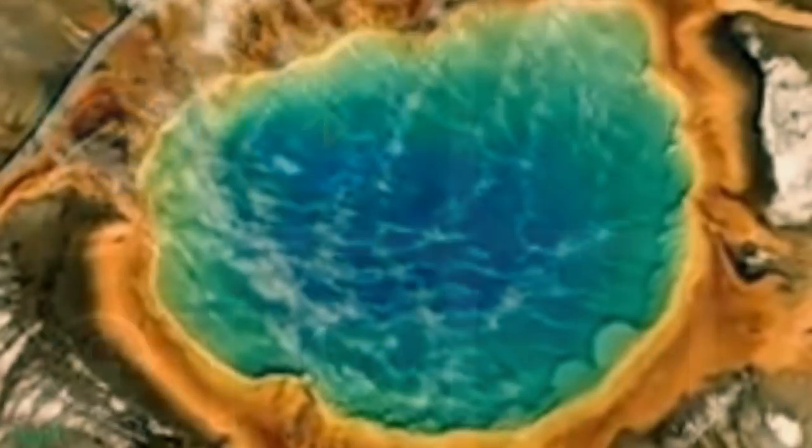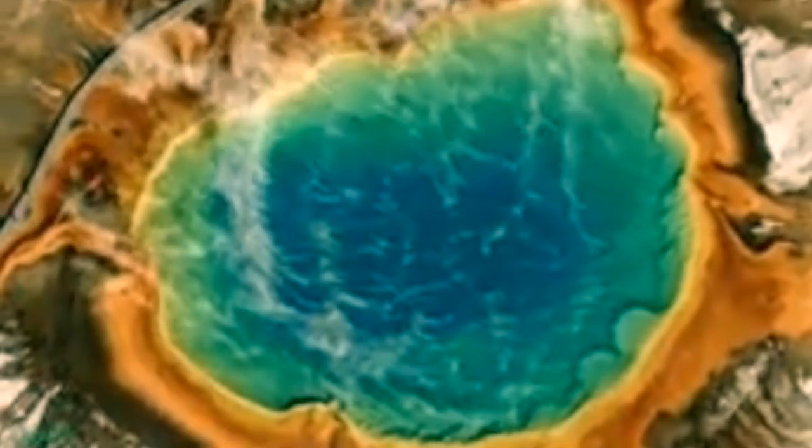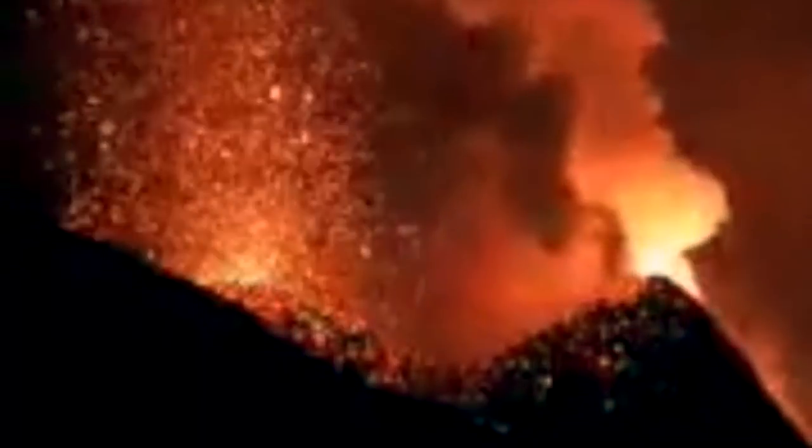A more recent study utilized an array of small portable seismometers to map the ground beneath Old Faithful. The researchers discovered a reservoir below the ground several hundred feet west of the geyser that contains about 79 million gallons of hot water.